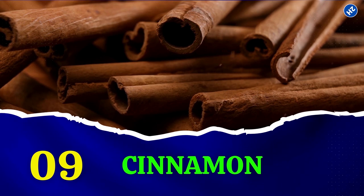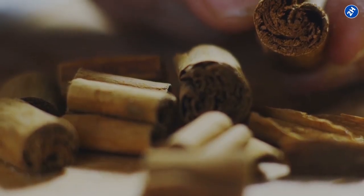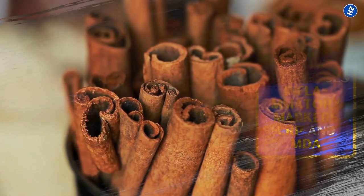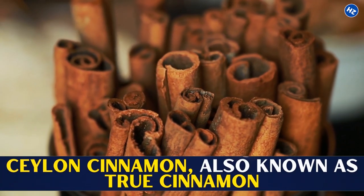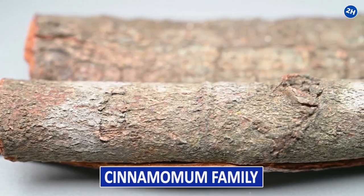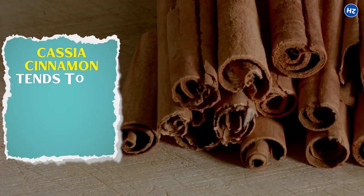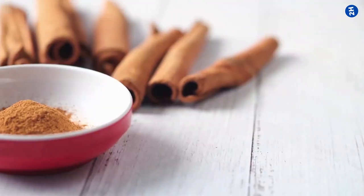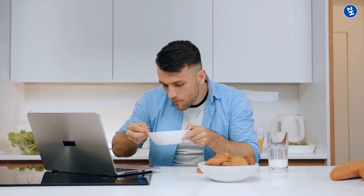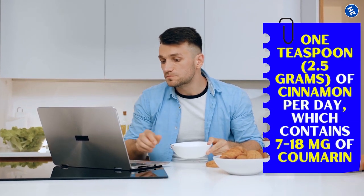9. Cinnamon. You might have used cinnamon in your dishes to enhance flavor or to treat ailments. Cinnamon works as an excellent anti-inflammatory ingredient, actively suppressing inflammatory markers CRP and MDA. It comes in two forms: Ceylon cinnamon, also known as True cinnamon, and Cassia cinnamon, which is widely available. Its residue is derived from the bark of trees belonging to the cinnamomum family. Cinnamon should be taken in small amounts per day, as Cassia cinnamon contains high levels of coumarin, which leads to liver damage. The safe amount for adults is 1 teaspoon per day, containing 7–18 mg of coumarin.